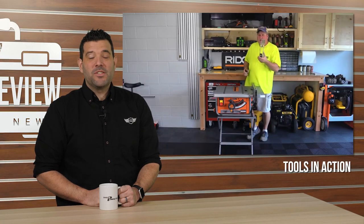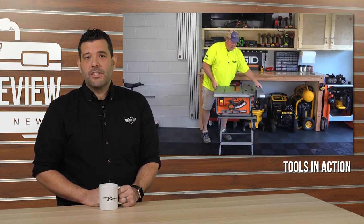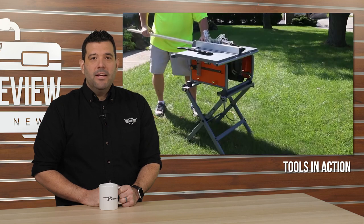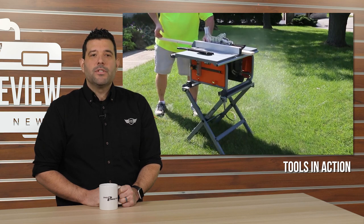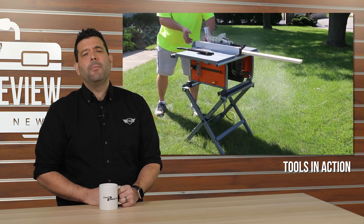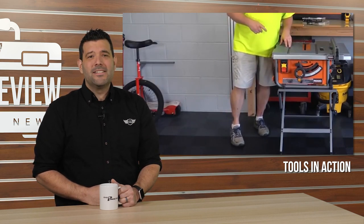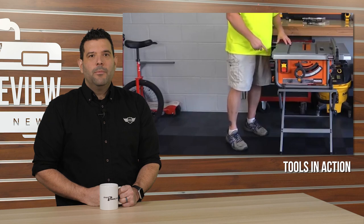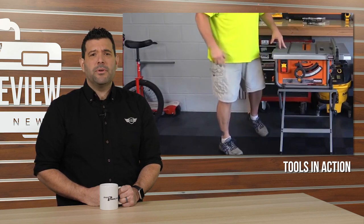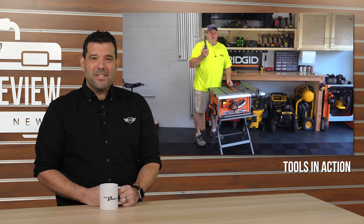The misfits over at Tools in Action send us to John Miller's Garage to review the Rigid R45171, the smallest and most portable 10-inch table saw in their lineup. After spending a few months with the saw, John comes away extremely impressed, only complaining about a lack of stability. He shows off the power and ergonomics — but the hosts are more captivated by the unicycle spotted in the background, asking whether John can ride it and why he didn't review the saw from the unicycle. You can see John, the Rigid, and the unicycle at Tools in Action on YouTube.